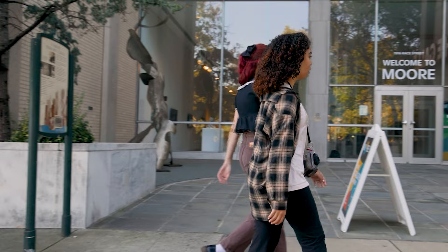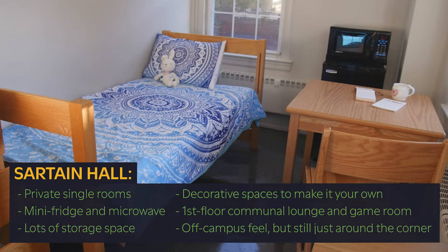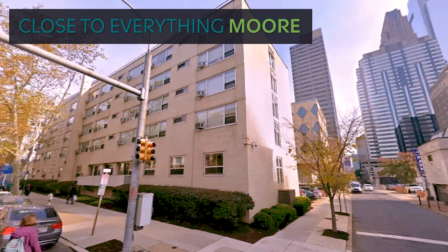Thank you for your interest in Moore College of Art and Design, and welcome to our housing tour. We have two buildings that we're going to tour: Stahl Hall with its super convenient location and great amenities, and Sartain Hall with its off-campus city feel and single room layout. Let's start with Stahl.